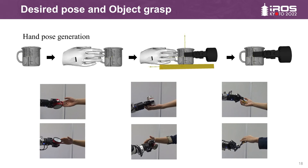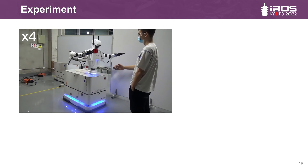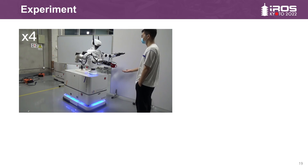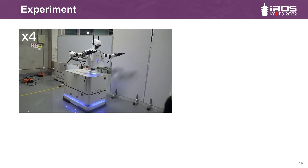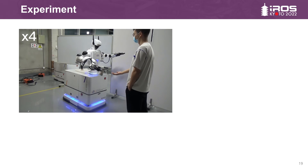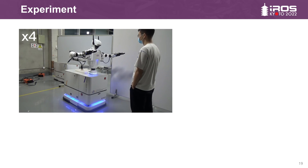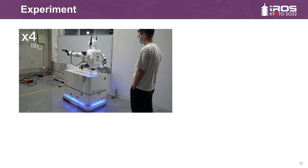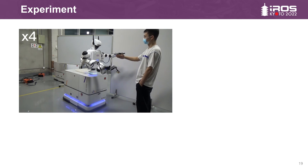The robot gripper generation strategy based on human hand grasping has achieved good results on different objects. In the experiment, we presented three types of objects in turn: watercup, can, and scissors. In each delivery, the recipient can adjust the posture of their hand arbitrarily, and the robot can comfortably and accurately deliver the object to the human. Our reactive strategy sets the state of human hand movement as high priority, because during the movement of the robot, it needs to determine whether the position of the human hand changes. This priority ensures safety and determines whether people want to accept the object.